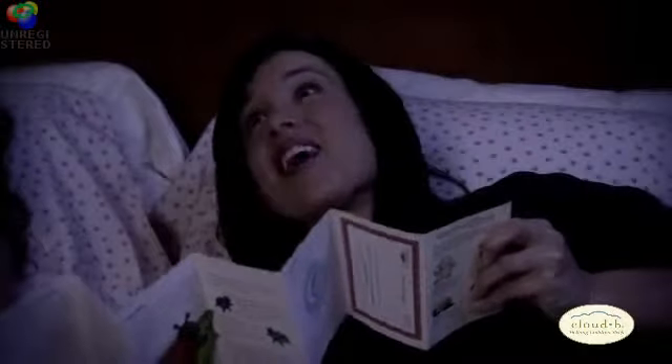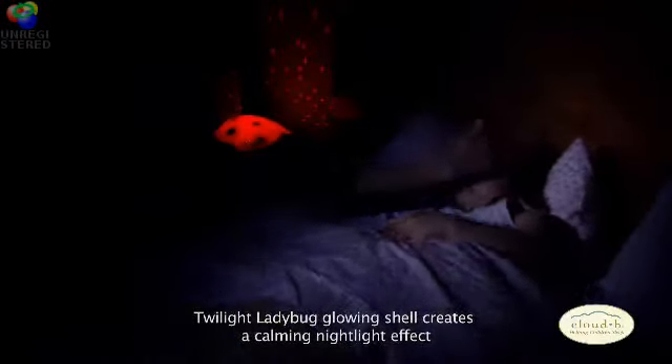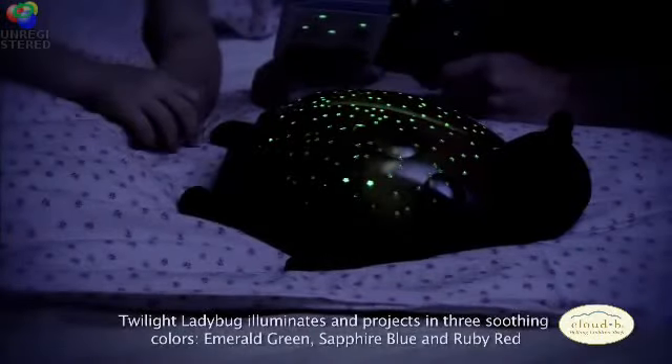Twilight Ladybug's shell emits a soft and gentle glow that creates a beautiful and calming nightlight effect. The shell is specifically designed to illuminate in three soothing color options. Simply choose your favorite color for the evening.